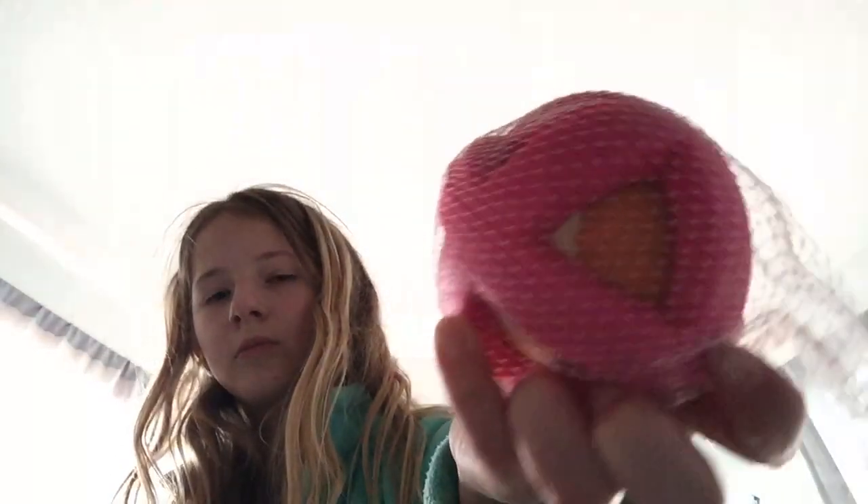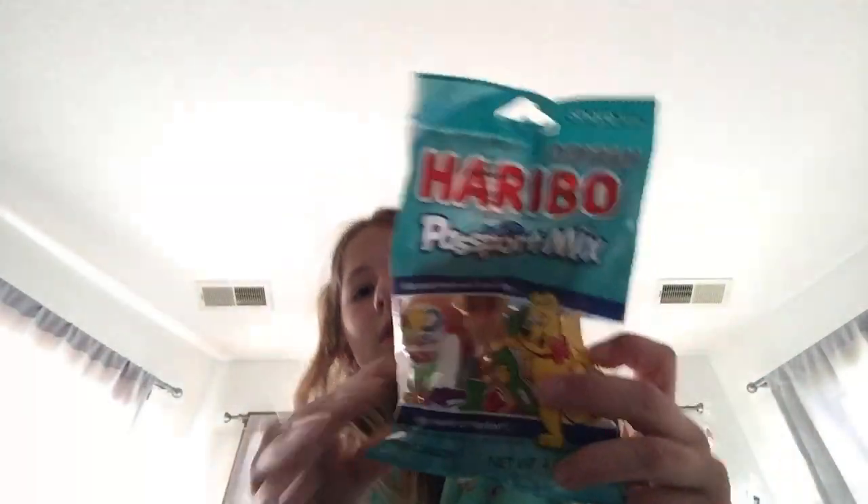I got this little thing for our dogs — it's like a little dog puzzle. I got this little ball for them. These little gummies. And this candy. And I also got one more thing, so I'm going to go show you the other thing.